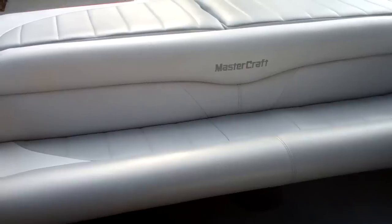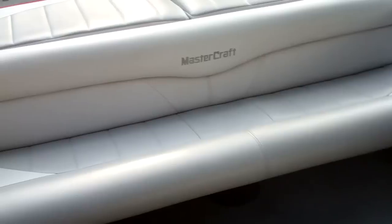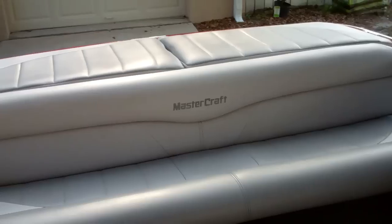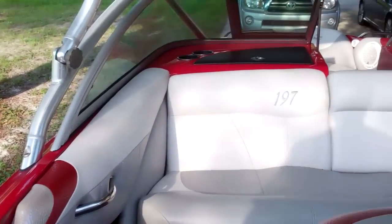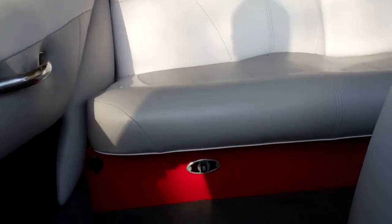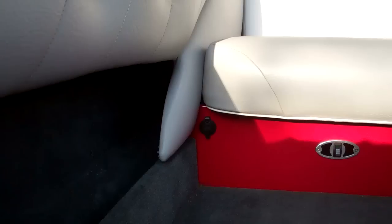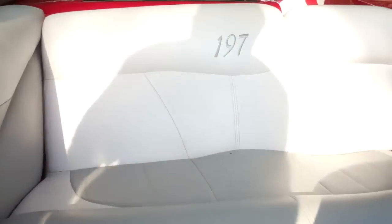We have the rear seat which can be completely removed or put up on the seat rails to make a complete sun pad. Speakers throughout. We have the seat heat mechanism down below, with 12 volt auxiliary power units located in several spots.